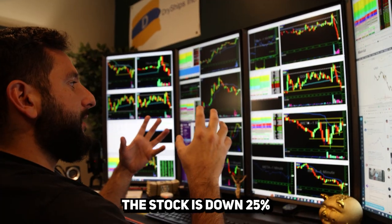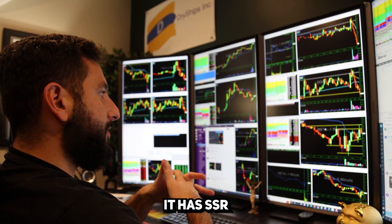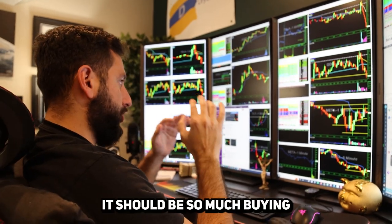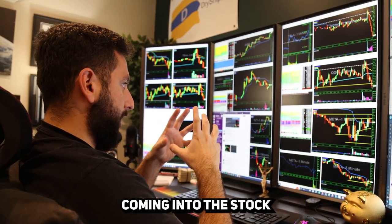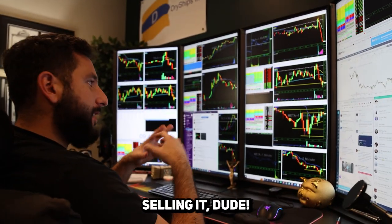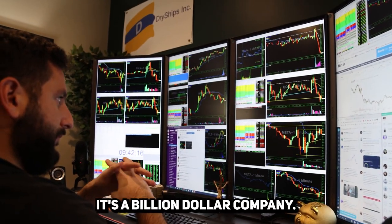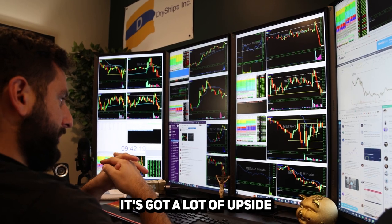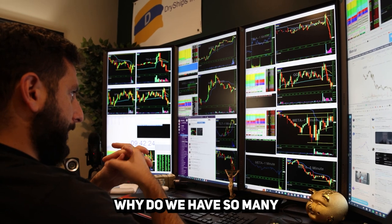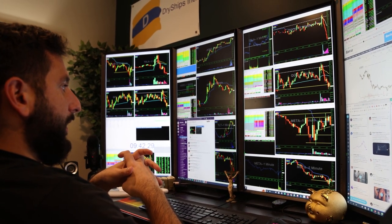Right now exactly at $100 there's a wall of sellers, and the overall market is now going down — that's not helping. This stock is down 25%, it has SSR, it should aggressively be bouncing with so much buying coming in. But there are just so many people selling it. With a stock like Meta — a billion-dollar company with a lot of upside — why are there so many sellers at the $100 mark?